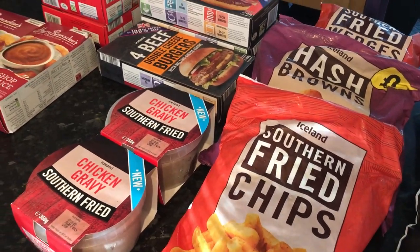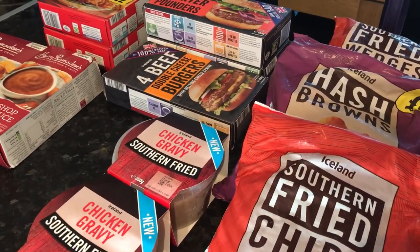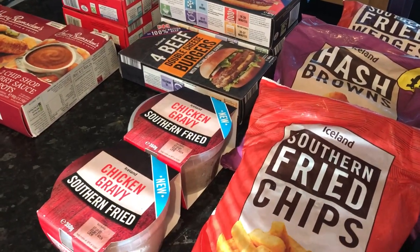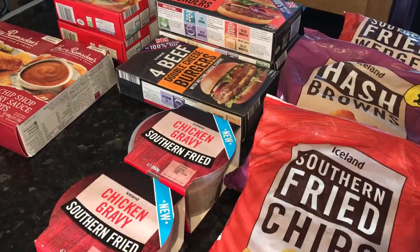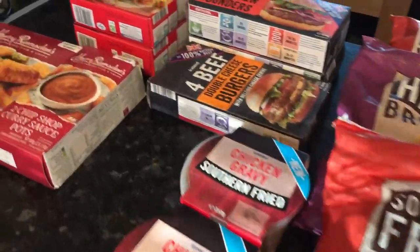I've had an Iceland food delivery. I had a 6 to 8 a.m. slot, and it came at just two minutes past seven. So I'm going to get straight on to this.